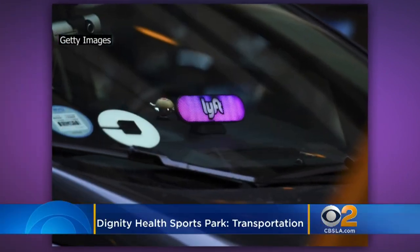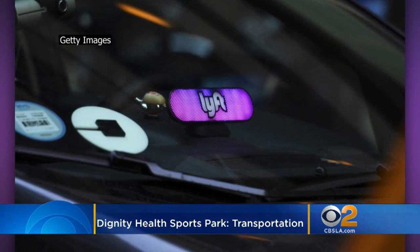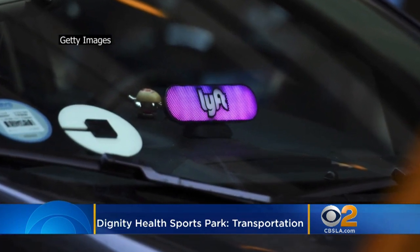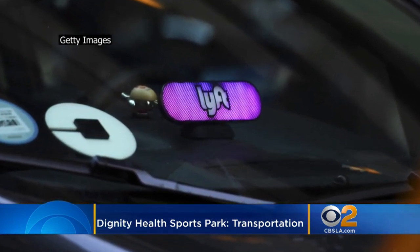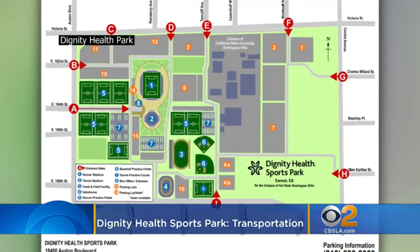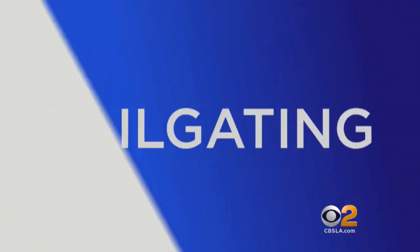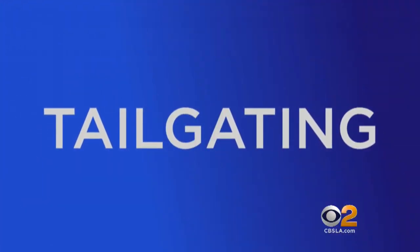The first step to enjoying any football game is getting there. Lyft is the official rideshare service at Dignity Health Sports Park, and fans can get 20% off by using code LYFTLACHARGERS on game day. Otherwise, if you bring your own car, you can park in the lots surrounding the stadium. The Chargers Express also offers free non-stop shuttles from the Harbor Gateway Transit Center and Del Amo Station.